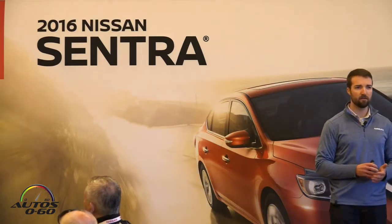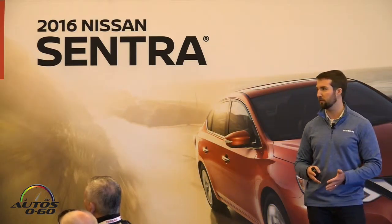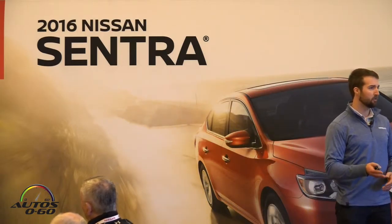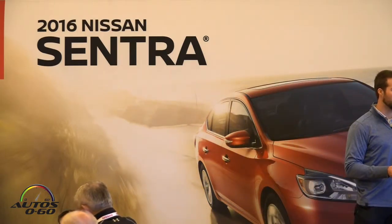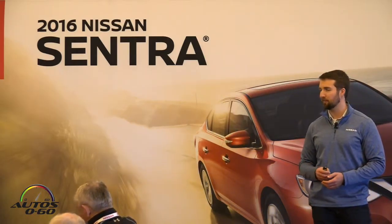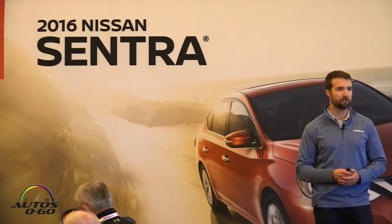I'll actually do a walk-around after this presentation to walk you through exactly what's changed. The entire front end of the car has new styling, the rear has a new bumper, and we have new alloy wheels — all three of our alloy wheel designs are new. We're excited that the car looks more dynamic and more sporty from the exterior.